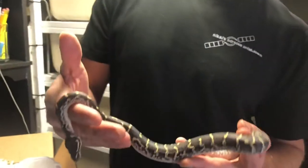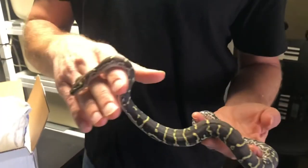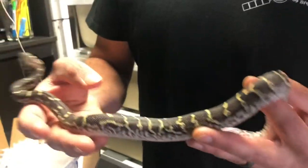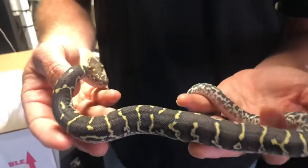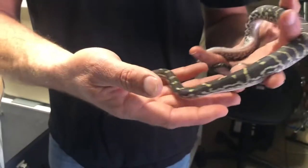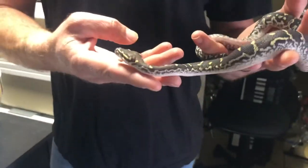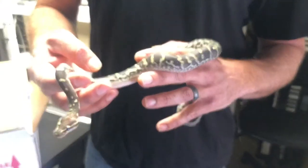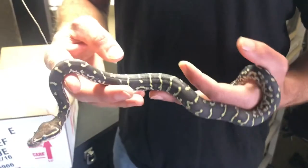She actually looks like she's starting to go into a little bit of a shed phase — she's got some milky eyes and kind of a pinkish belly, but she is gorgeous. Now look at their heads — they actually look really similar to a ball python, but from what I hear that's kind of where the similarities stop, just in body structure alone you can tell there's definitely some difference here.